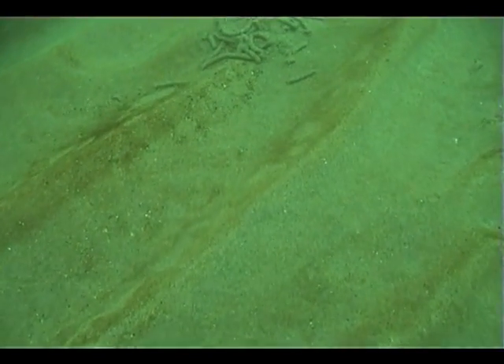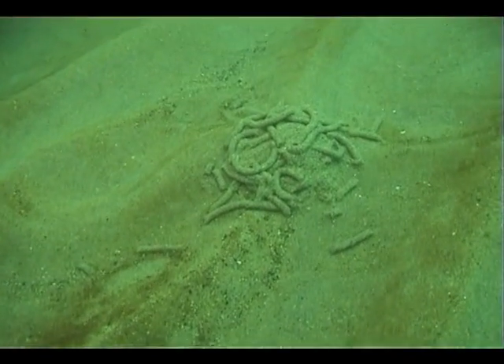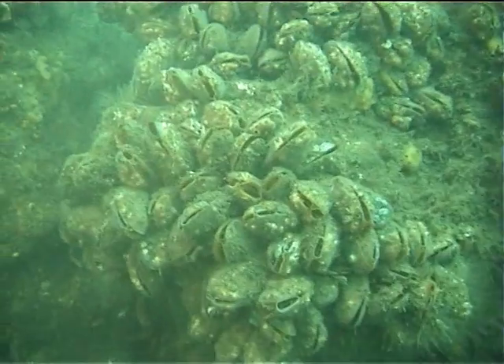As we explore further, we come across evidence of activity from the lugworm. The worm is probably about 20 centimetres in length. The cast you can see is in fact the leftover digested food material. The worm lives in a U-shaped burrow and is very common on sandy shores. It is an important food item for wading birds, fish, and a popular bait for fishermen.